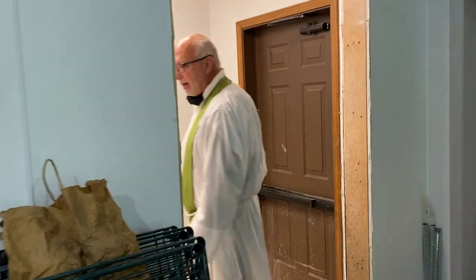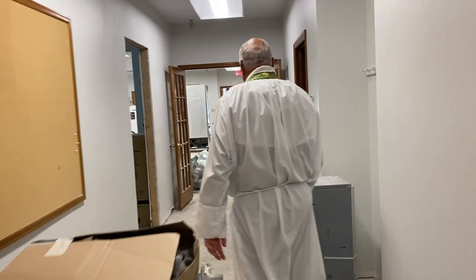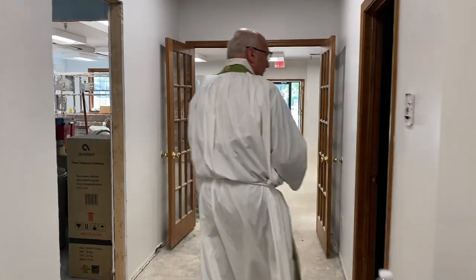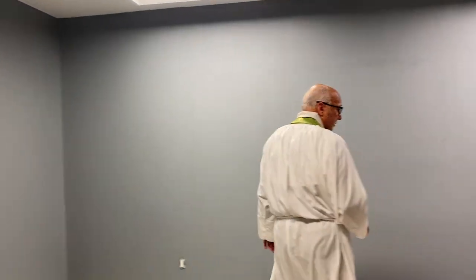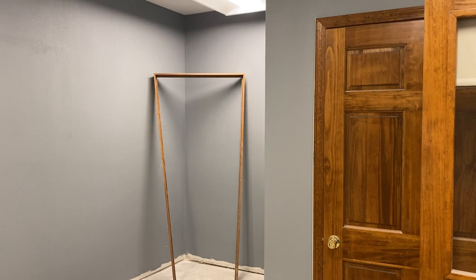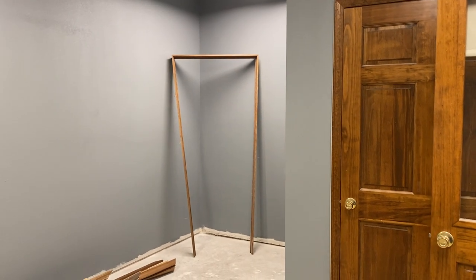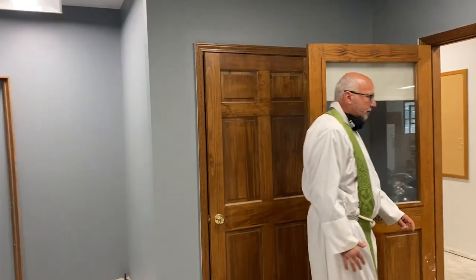We'll go down this hallway. Not much has changed in the restrooms, so I won't show you those other than painting and that kind of thing. This old nursery — what used to be the nursery — they have begun painting. You can see color on the wall in here. That little notch there used to be the toddler restroom, and so it will be a usable space, not a restroom anymore.